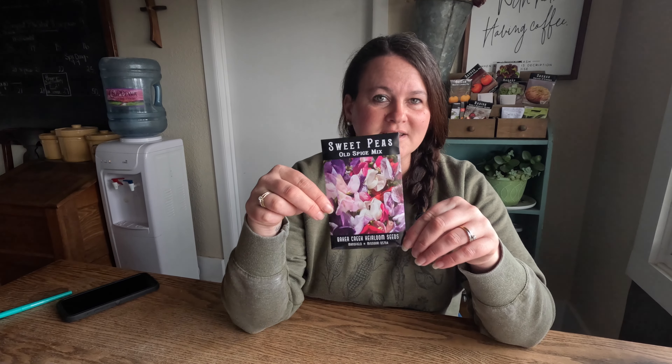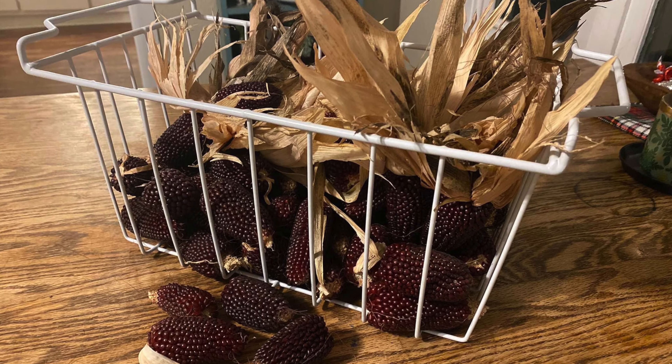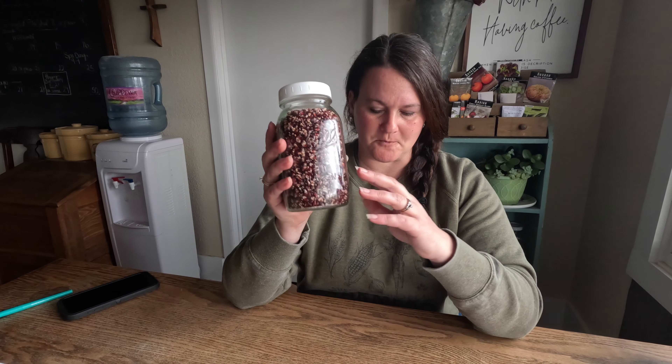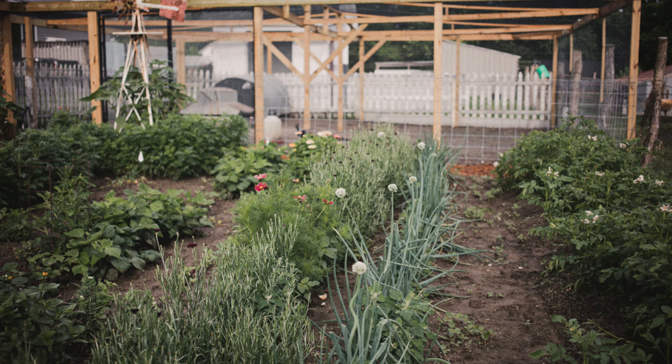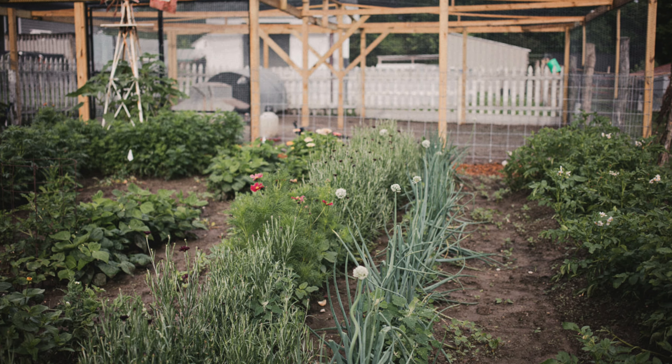A friend introduced me to zinnias many years ago and I've been totally hooked ever since. I also grabbed some sweet peas — another one of those grow-up-a-trellis things; I have an idea where I'm going to put that. One more thing: last year we did the strawberry popcorn and it was the first time we've grown popcorn that actually pops successfully. We got a lot out of it and we didn't order any more seed since we can just replant from what we have. I honestly don't know that I'll plant any this year — might wait until next year. Thank you guys so much for joining us today. We hope you enjoyed it, and we'd love if you'd hit that subscribe button and follow along as our garden progresses over the summer.